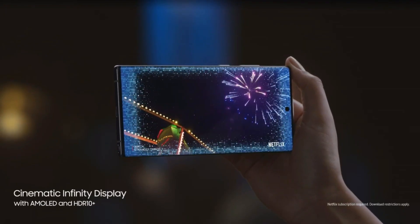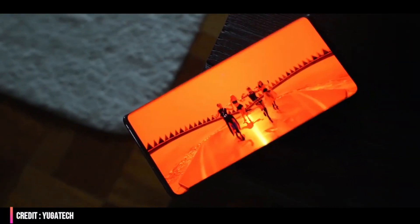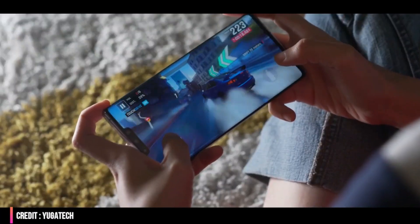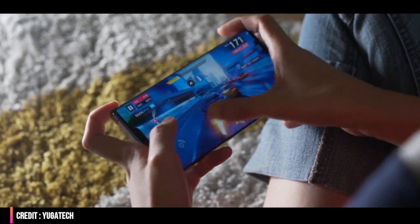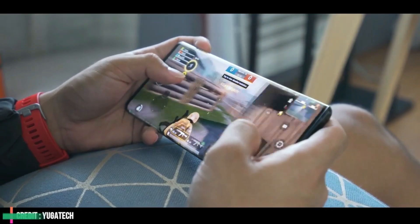In the front design of the new phone, the Samsung Galaxy Note 11 series will continue to use the punch-hole screen design scheme. The screen ratio of the front of the new phone is almost the same as before. The frame has been further reduced, the screen resolution is 3K, and the refresh rate is 120Hz.